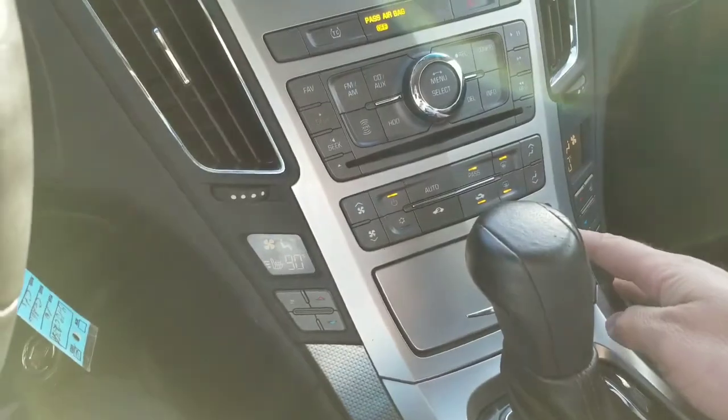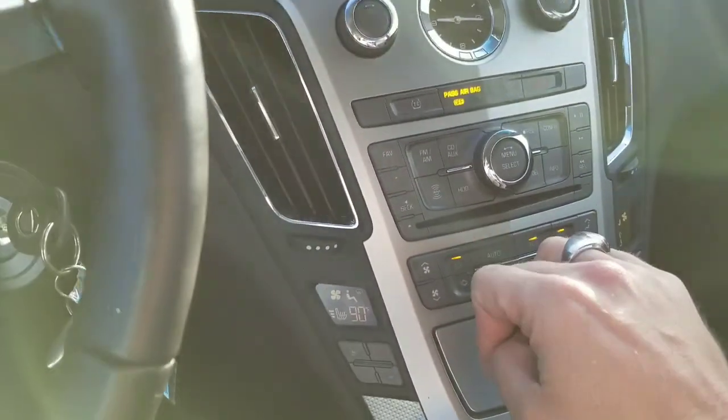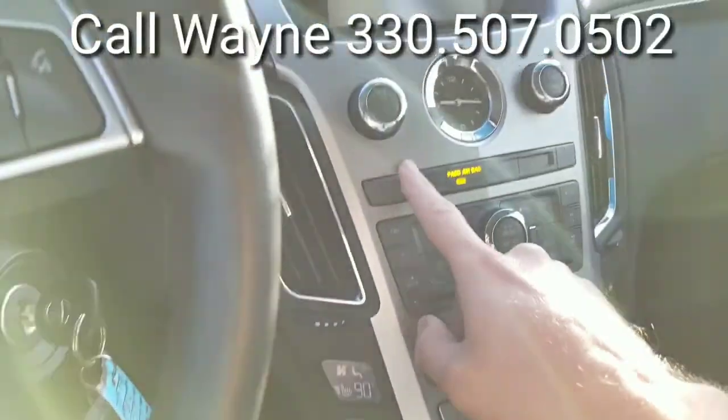Heated seats, dual climate control, CD player — you have a hard drive in here for your music as well. Very nice. Traction control.